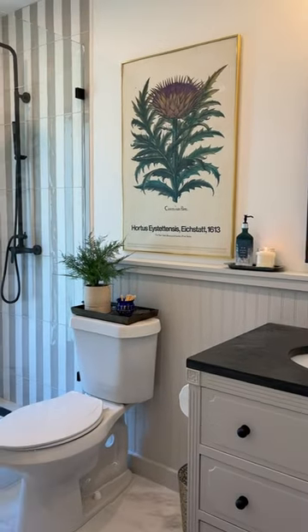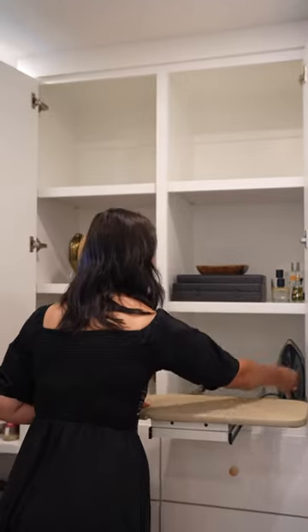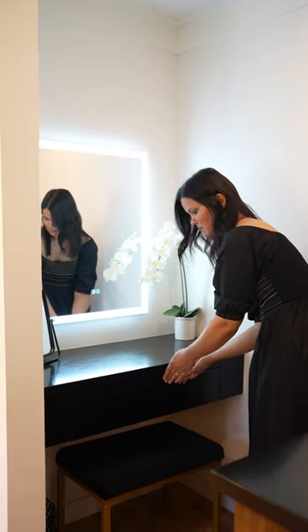She has a fold-out ironing board in her closet — so cute but functional. She made a soapstone vanity, the whole thing soapstone, drawer and all. I had never seen that.